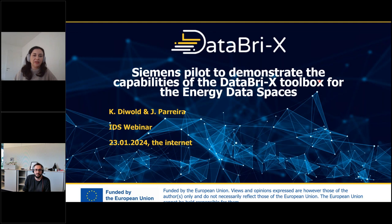To introduce this webinar: this is part of a series of webinars organized by the IDSA in the scope of the Horizon Europe project called Databricks. There have already been previous webinars related to the project that we encourage you all to take a look at when you have the time. In the Databricks project we have three use cases, and today we'll be talking about one of these — the energy data space, which is led by Siemens.